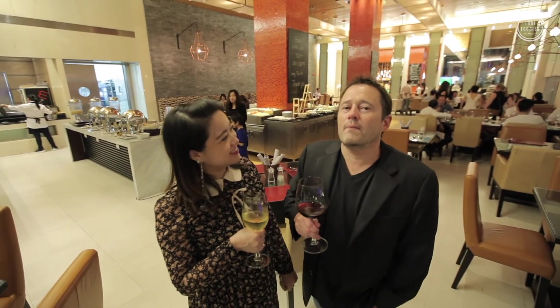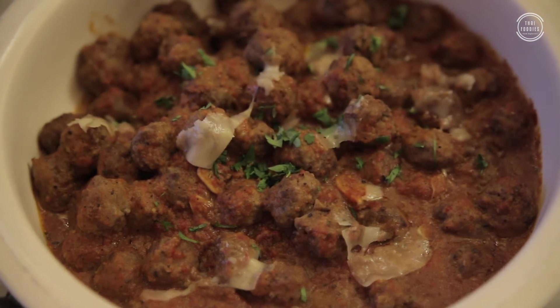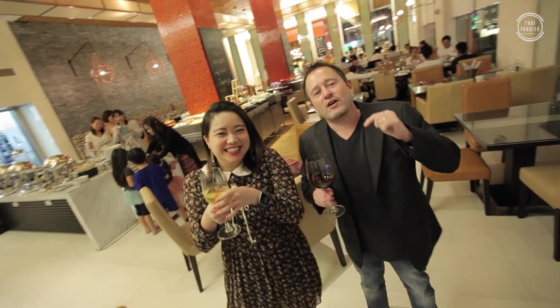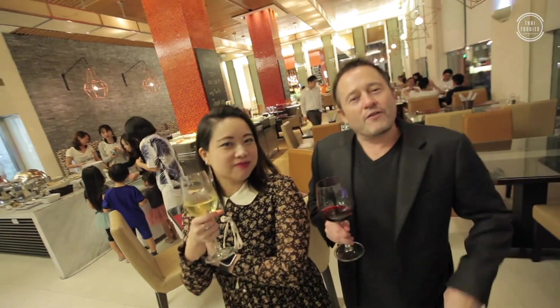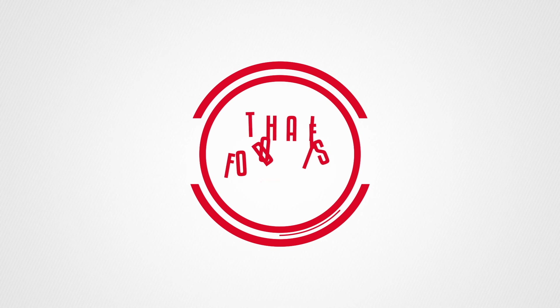Hey everybody, we're going to wrap things up here at M Bistro at Sukhumvit Soi 24, a Marriott Executive Suite. We have had just an awesome time — free flow wine, awesome wine, super yummy food, very friendly people, great service. Again, it's at the end of every month. We'll have a link in the description below so you can contact them directly. If you like what we're doing here, please don't forget to subscribe, like, and follow. Until we see you next time — bye-bye! Cheers.